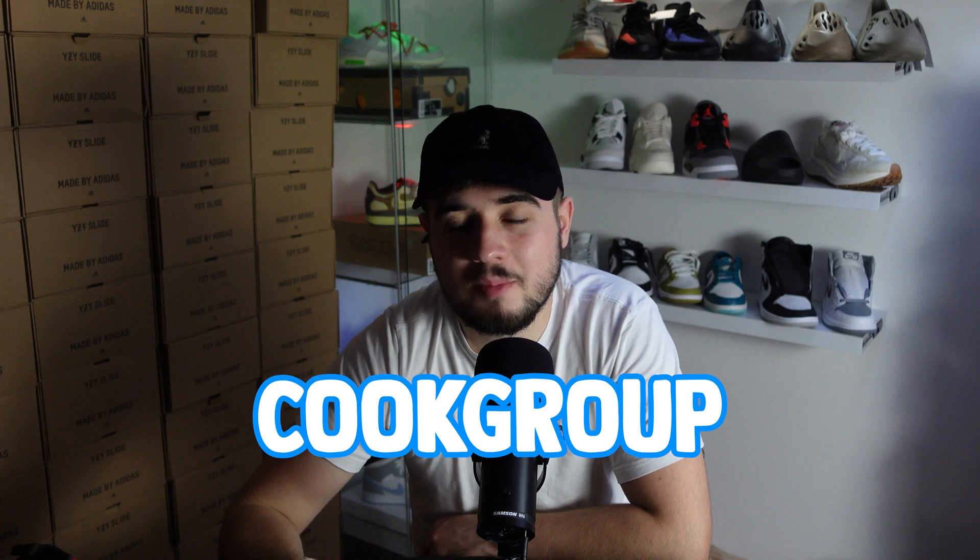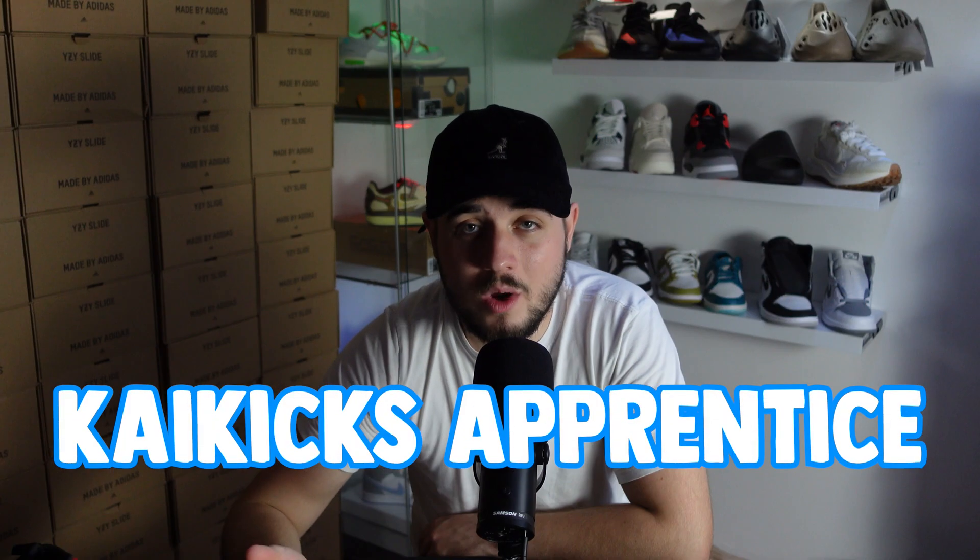I will not be going into too much detail publicly about what sites have different filters and what releases are coming up, because this is what you have a cook group for. A cook group is a place that supports you step-by-step throughout your reselling journey — what releases are coming out, one-on-one support. I will be using my own cook group, Kaikix Apprentice, throughout this series, where we already teach over 200 people to sneak, resell, bot, or whatever you want to do in reselling. I'm not going to talk about my cook group in this episode because we're setting up, so let's buy some proxies.